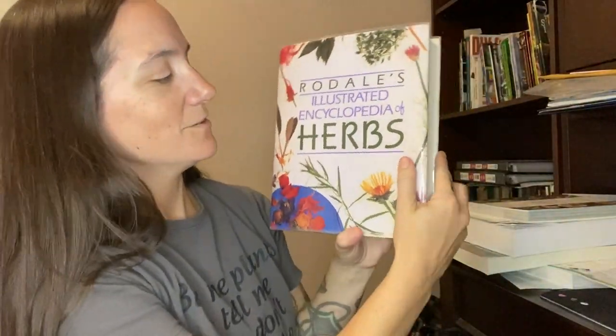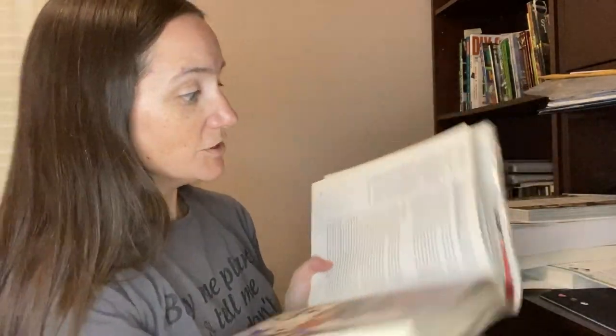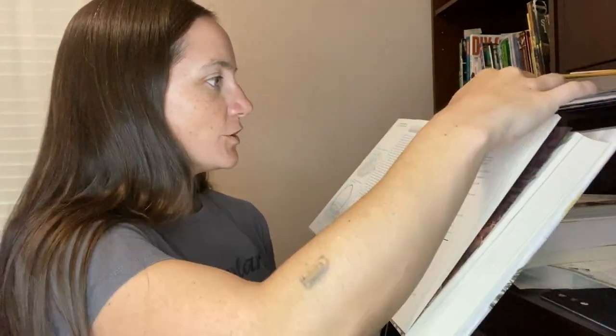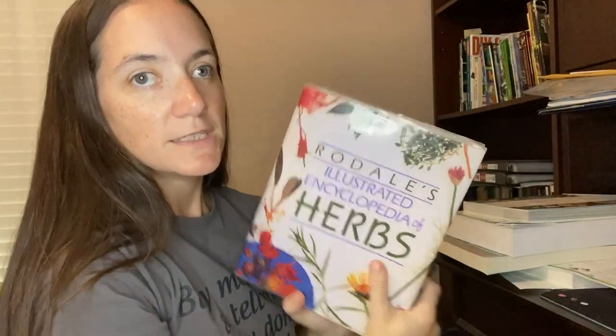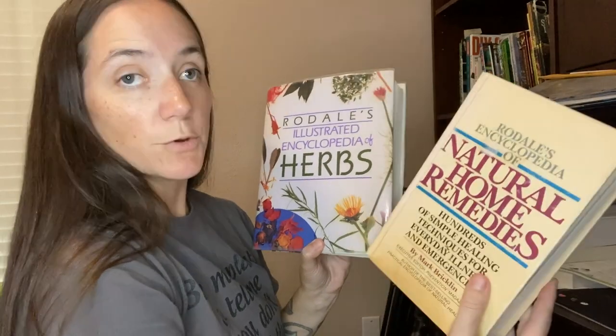Rodale's Illustrated Encyclopedia of Herbs is a great guide if you want to know about herbs. It covers growing and winterizing herbs, crafting with plants, making bouquets and baskets, drying herbs, and making herb wreaths — everything herb-related. It's a very unique book. For both Rodale's books, you'll need to find them used; I got both for a few dollars, but on Amazon they can be priced at $70 or more, so look for used copies.